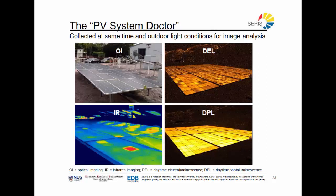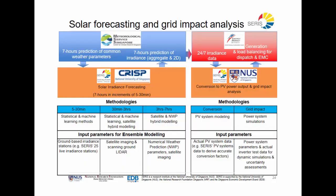Sometimes PV systems don't perform as expected. SERIS can help find the root cause of such underperformance and analyze an economical way to remove the problem or reduce its impact on the system's performance.